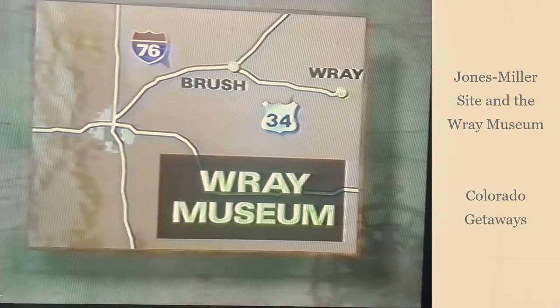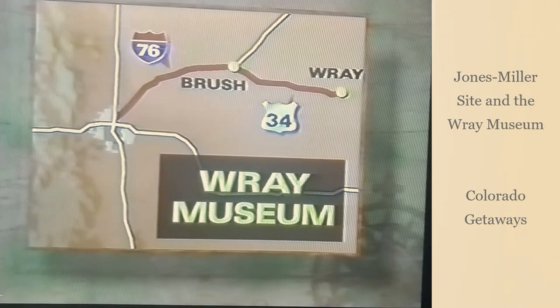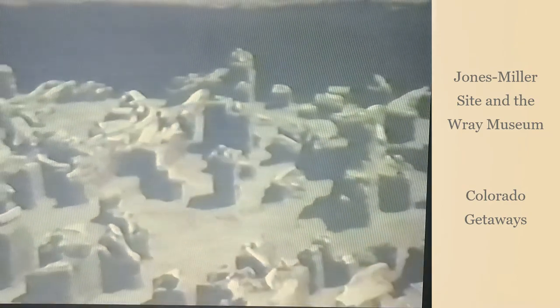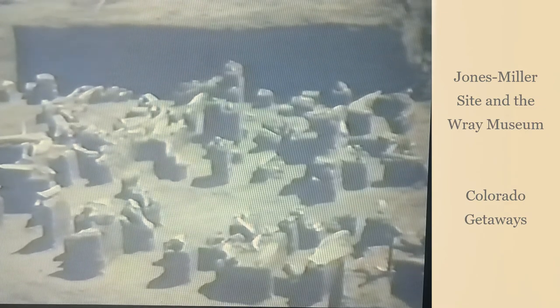From Denver, take I-76 to US-34 at the Brush exit, then proceed east to Ray. At the museum, the Smithsonian Institution has set up a small display on the Jones Miller site. Two other nearby Paleo-Indian sites are also featured, as well as archaeological activities from around the state. This Colorado Historical Moment has been brought to you by the Colorado Historical Society.